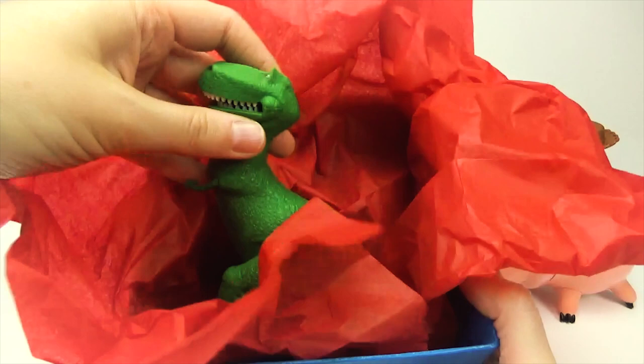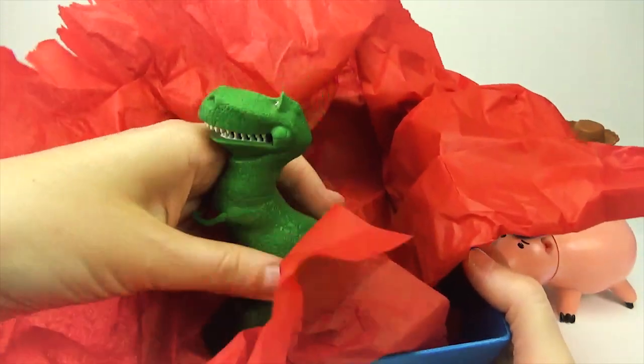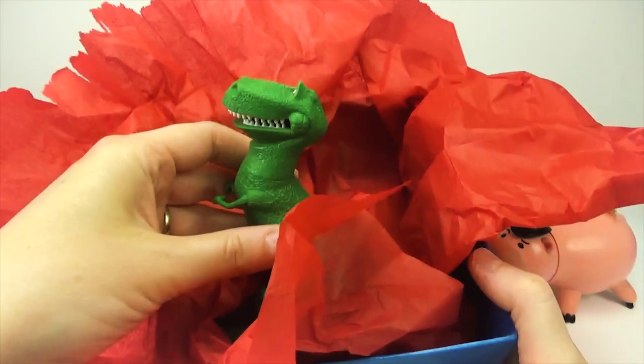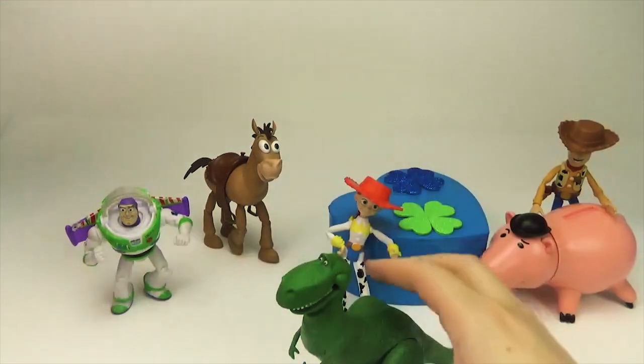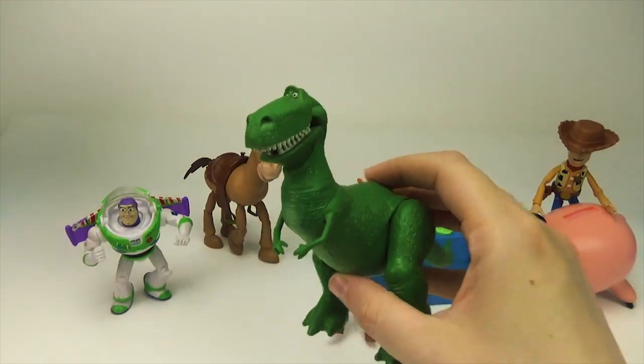Oh, that's a dinosaur — that's Rex. That's Rex from Toy Story.